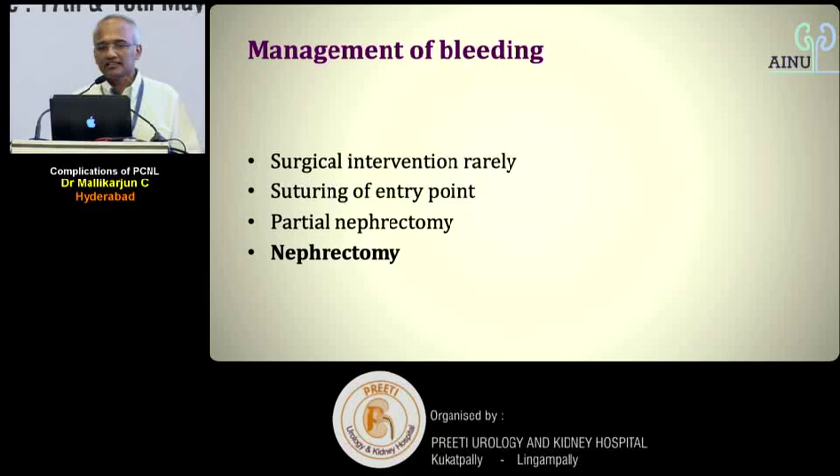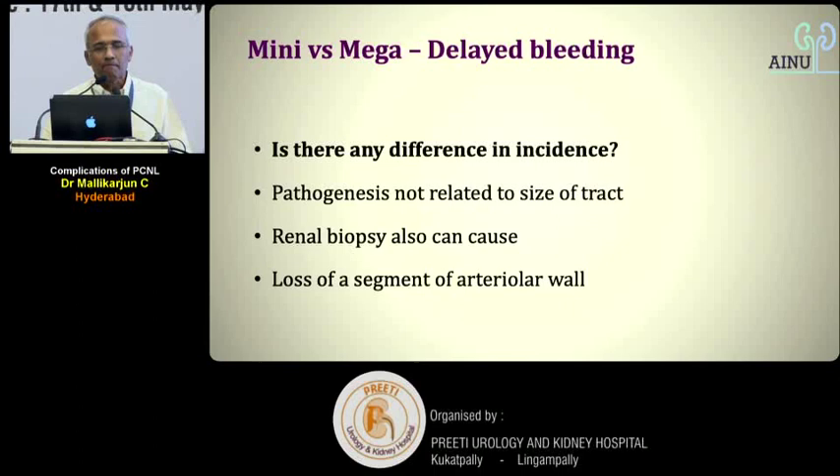Is there any difference in incidence of delayed bleeding between mini and mega PCNL? There is none — even a simple renal biopsy with an 18-gauge needle can produce bleeding. Whether mega or mini, angioembolization risk and delayed bleeding incidence remain the same. Don't be carried away by the belief that mini PCNL will have fewer late complications. Prevention through careful puncture and dilatation is key.